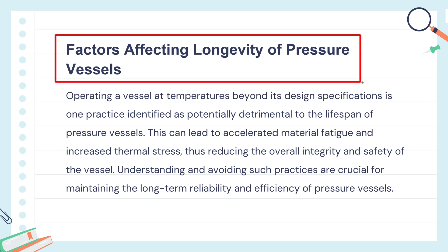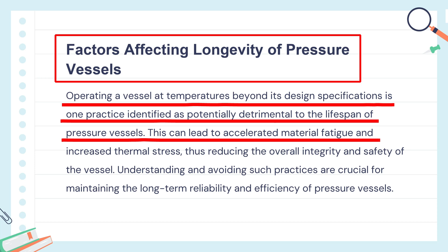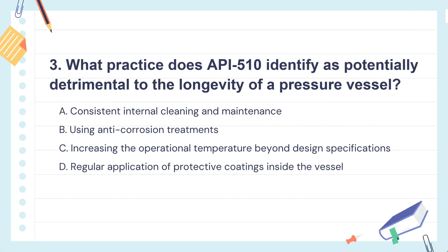The knowledge points of this question are factors affecting longevity of pressure vessels. Running a vessel hotter than it's supposed to be can cause damage and make it unsafe. It's important to stick to the designed temperature limits to keep the vessel running safely for a long time. So the correct answer is: heating a pressure vessel more than it's designed for can cause serious damage over time — it's not safe and can shorten the vessel's life by causing stress and wear.